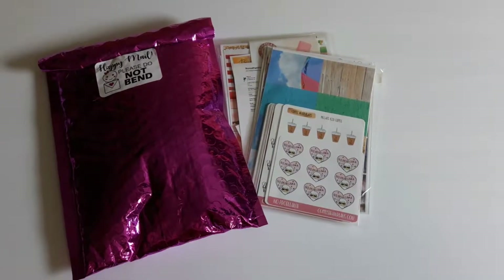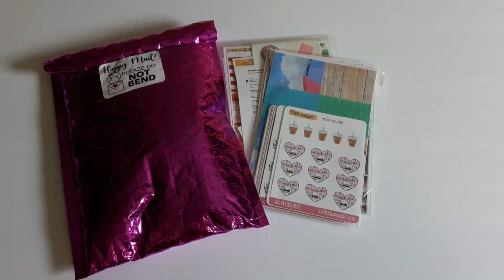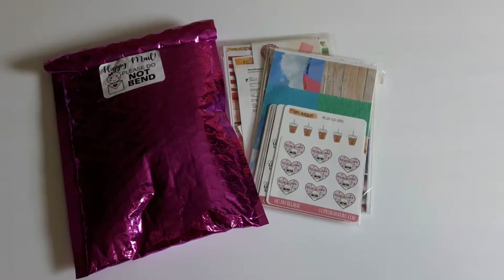Hello everyone, I am back and I have a mail haul and there's a lot to go through so let's get to it.